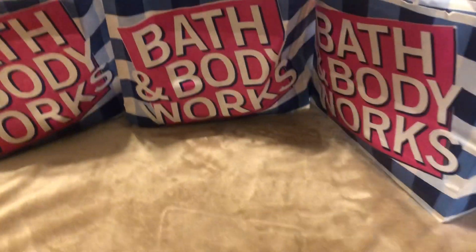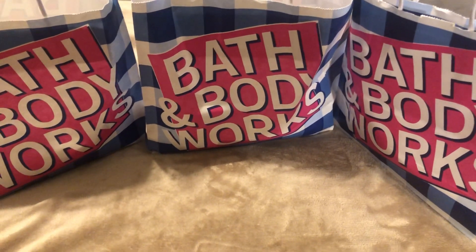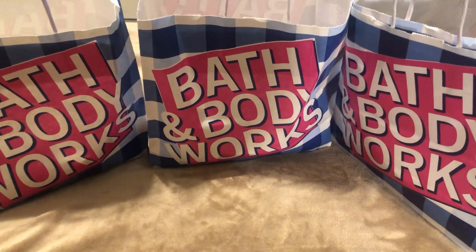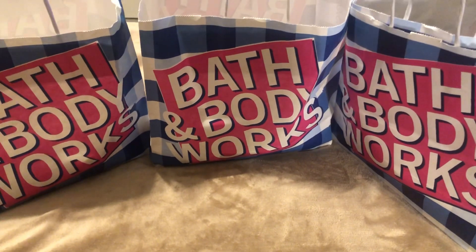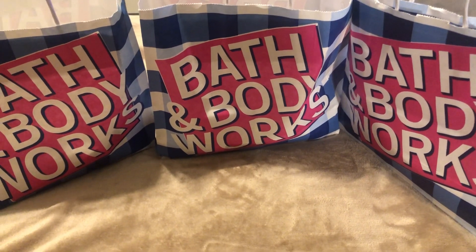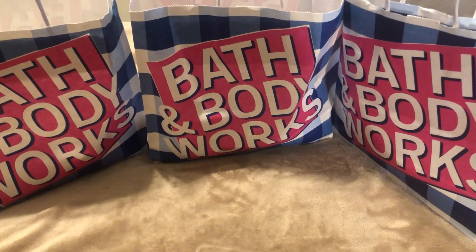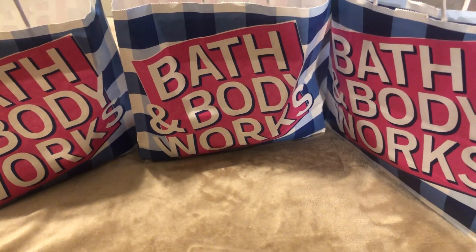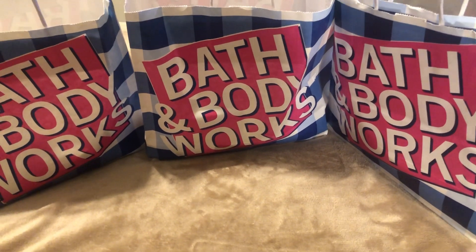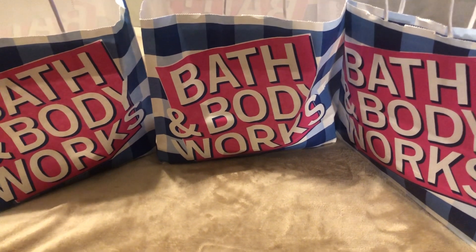Hello everyone and welcome back to my channel. I am your girl Miss Elle, and welcome! Today is the last day of the year, and I decided I will come to you all and show you what I was able to pick up on my second run to Bath and Body Works for the semi-annual sale. I hope and pray that everyone is doing well and staying safe.